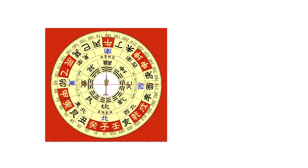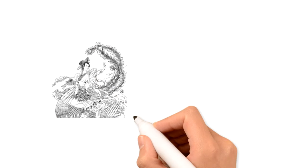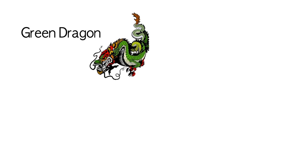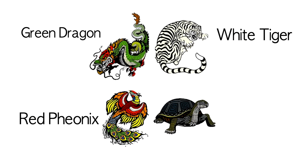But if we use the traditional Chinese feng shui compass it would be more accurate, because the Chinese compass splits the eight directions into 24 sub-directions. According to ancient Chinese mythology and astrology, there are four celestial animals representing the four different directions around your house: the green dragon, the white tiger, the red phoenix, and the black turtle.